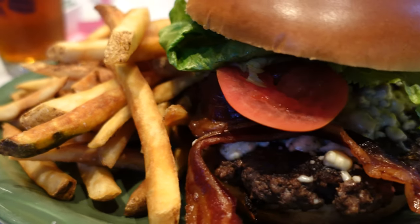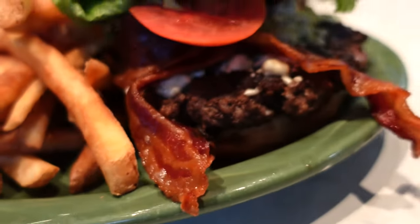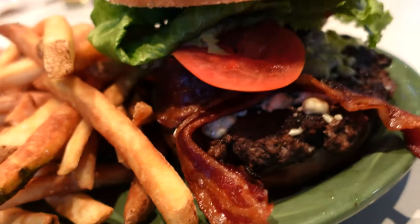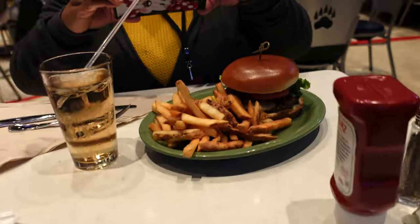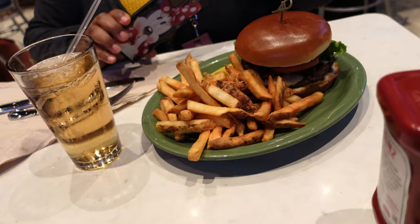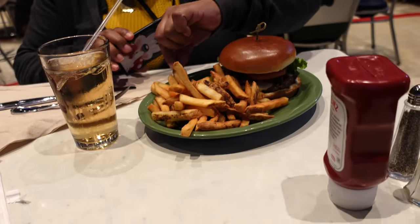Our food has arrived. I got the Grizzly, which has some blue cheese on it — a 12 ounce burger — and you can substitute for fries. Fritzy, what did you get? I got the Mushroom Swiss with seasoned fries.